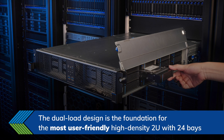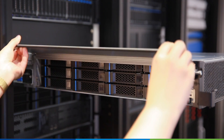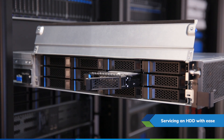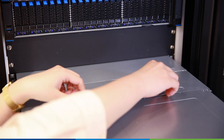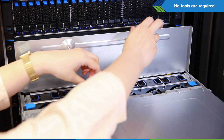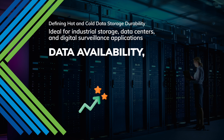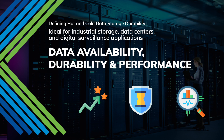With the dual-load design, the 24-bay RN25324 is the most user-friendly, high-density 2U server chassis. Servicing hard drives is this easy — no screwdriver required. Ideal for industrial storage, data centers, and digital surveillance applications. Choosing the RN25324 solution for your storage server is choosing availability.